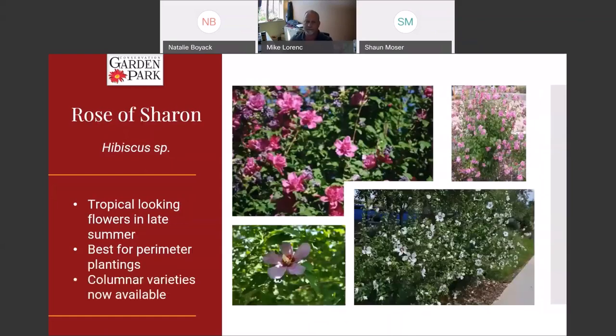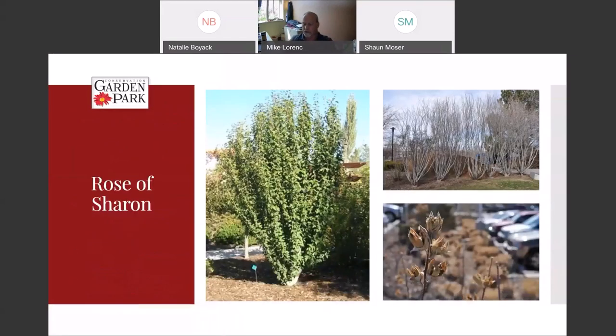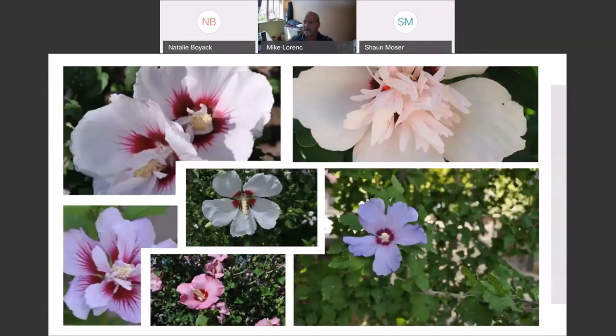Rose of Sharon is a pretty tropical-looking plant because of the hibiscus flowers, but this is a shrub that is completely hardy here. Once established it doesn't need a lot of water at all. It's a good perimeter planting because older cultivars can get quite tall. There are many different varieties with many different flower colors and types including double-blooming. It really does add a real hibiscus flower to your desert landscape. It comes in pretty much any color you want and retains little flower pods throughout wintertime.